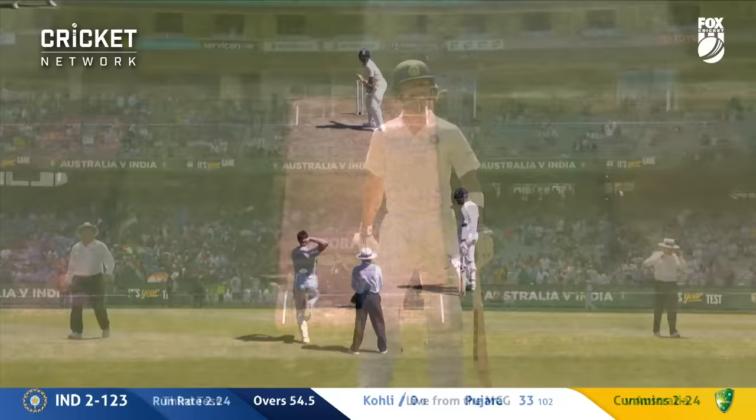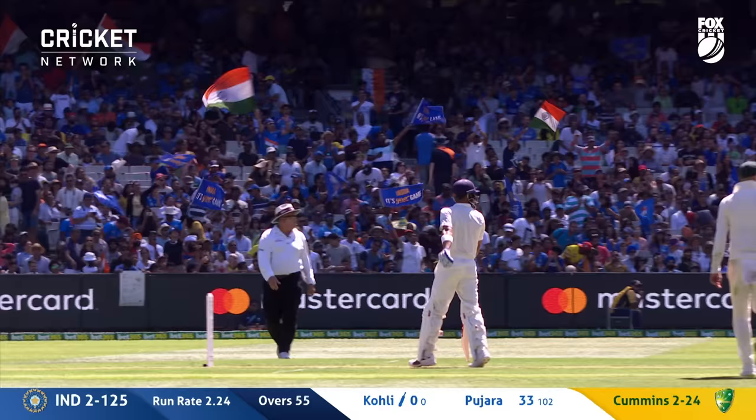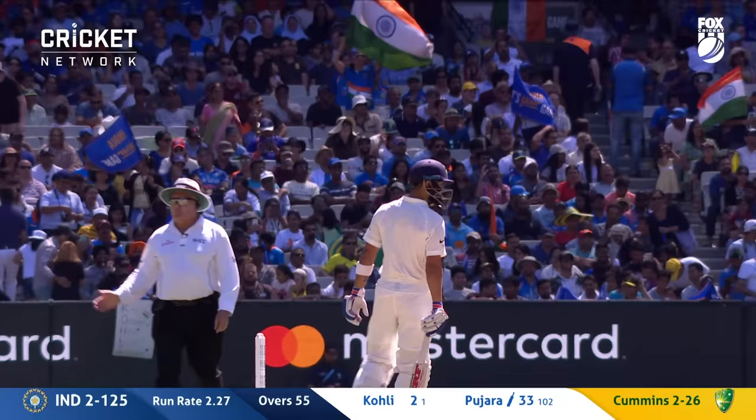Every eyeball in the arena and around the world on this man. The game's come alive. Virat Kohli immediately gets off the mark, on-driving down the ground and trotting back for two, just to set the scene here at the MCG. End of the over — is this a different game after tea? Have a listen to that crowd.